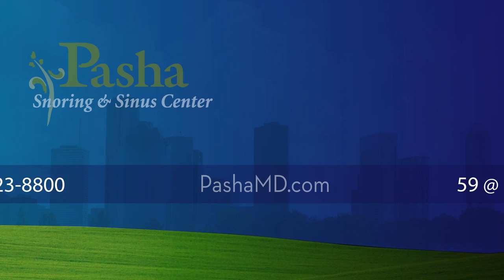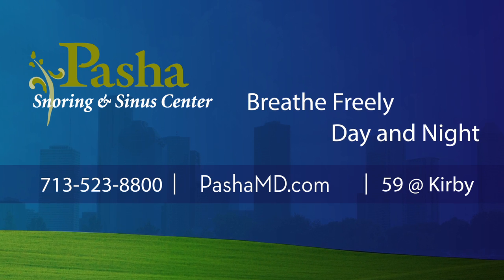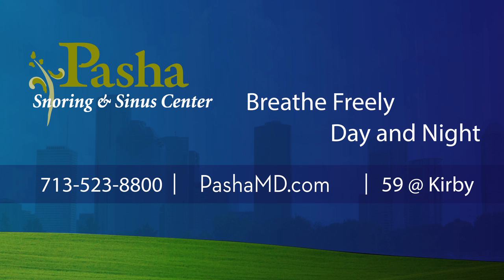We hope that you have a better understanding of in-office balloon sinoplasty, and we look forward to helping you breathe freely both day and night. For more information or to schedule an appointment, please visit PashaMD.com or call us at 713-523-8800.